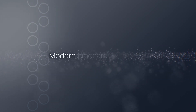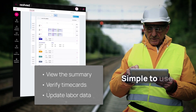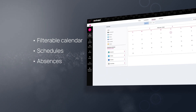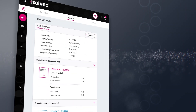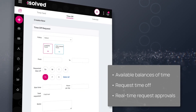Isn't it time for a modern time card experience? View the summary, verify time cards and update labor data with a simple-to-use interface — ensuring accuracy just got easier. A filterable calendar gives access to schedules, absences and an hourly summary. Easily see balances of available time, request time off, and see when those requests are approved in real time.